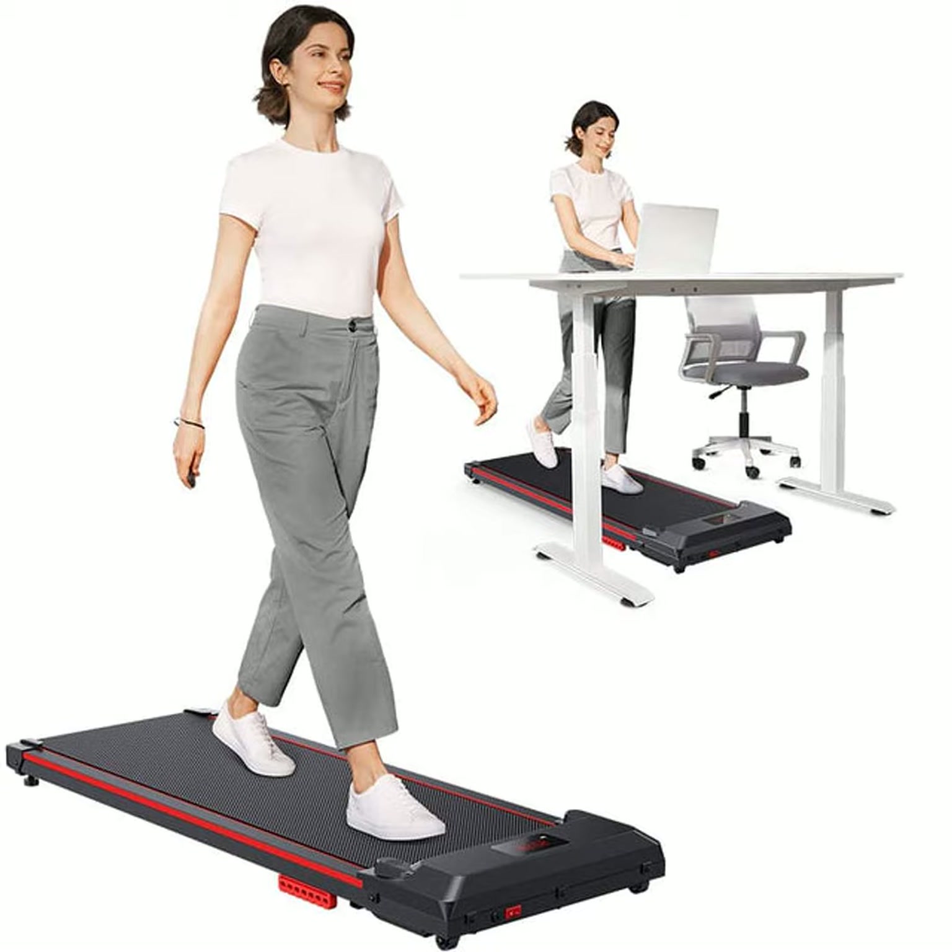Walking is one of the most basic yet underrated forms of exercise. It's great for your cardiovascular health and requires virtually no special equipment or skills. However, walking outdoors every day can be affected by things like the weather or safety concerns. That's why I'm a big fan of walking pads, also known as treadmill desks.